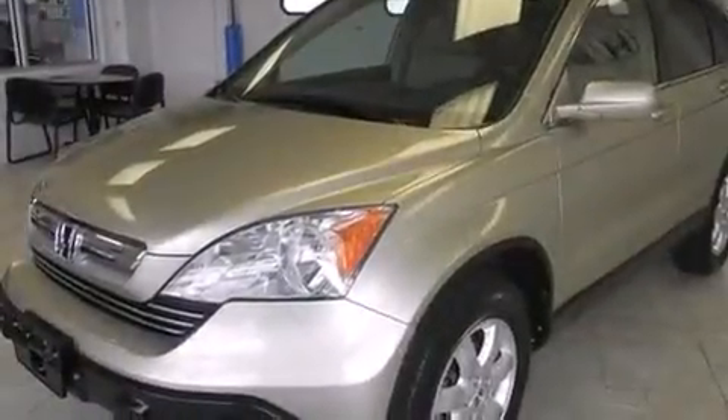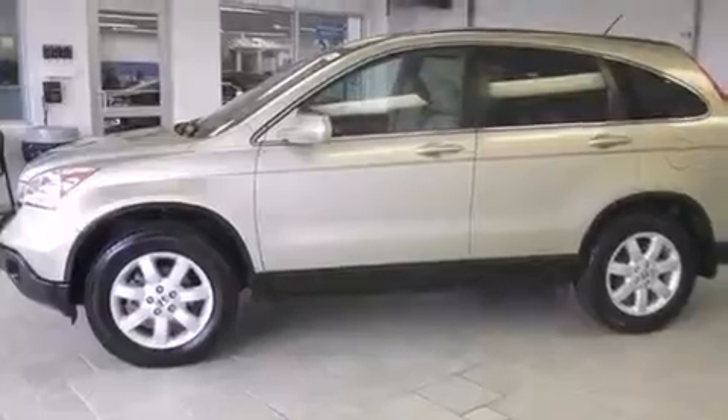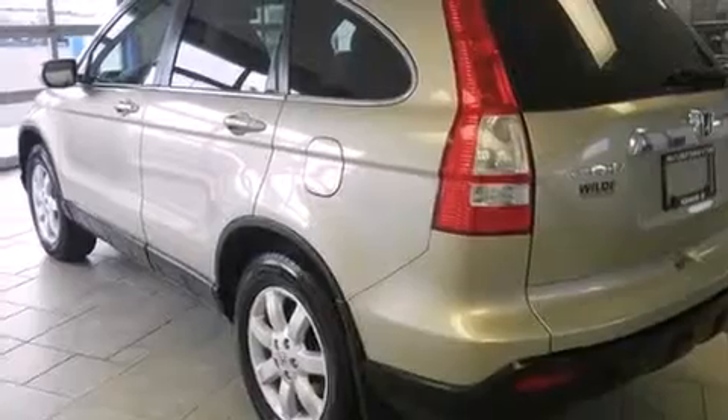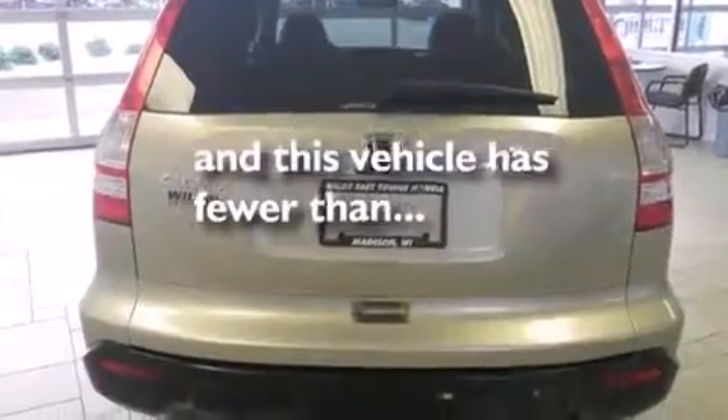Features include a sunroof, heated seats, traction control and stability control systems, leather seats, side curtain airbags, air conditioning with automatic climate control, cruise control, full-power accessories, speed-sensitive wipers, and this vehicle has fewer than 36,000 miles on the odometer.